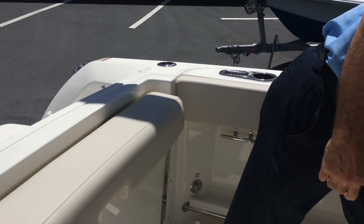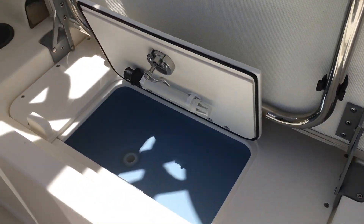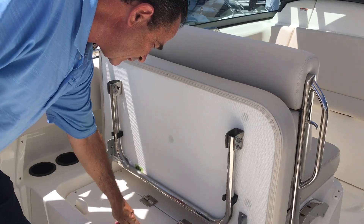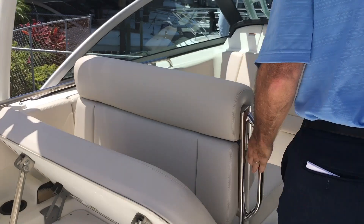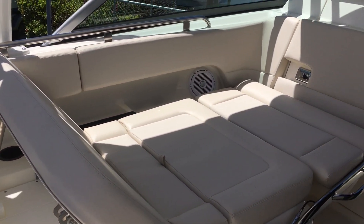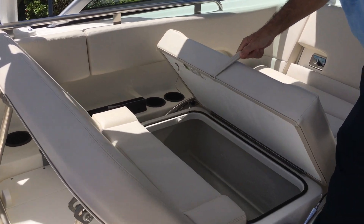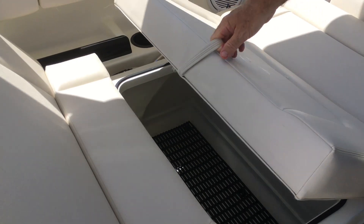Staying with fishing, this is where they conveniently keep the live well — right back here for easily getting the bait you're going to need. It also doubles as a nice cooler, self-draining. You can put this down here, lay it down, and you can lounge this way or reverse. You can lounge either direction, which is a really cool feature on this seat. Underneath, you've got large storage capacity for life jackets and that type of thing — plenty of room.